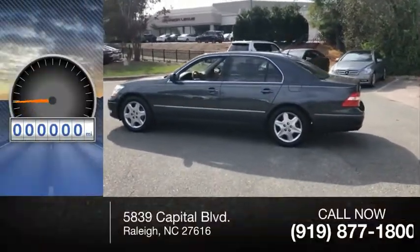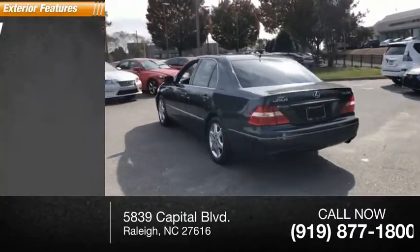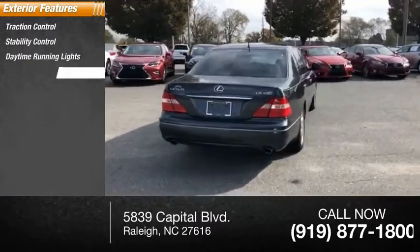This vehicle has less than 145,000 miles. Here are some of this vehicle's great options: traction control, stability control, daytime running lights, fog lights.